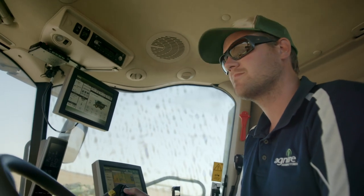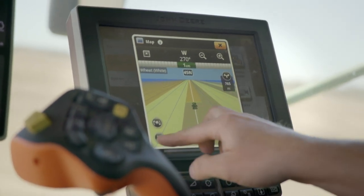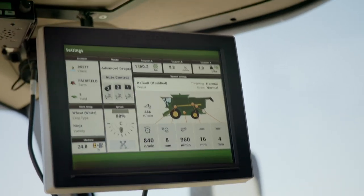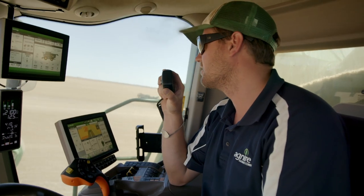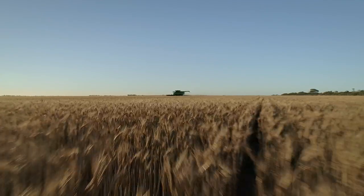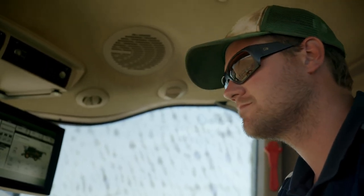Gen 4 — having the same screen in all your machines makes life so much easier. If you've got an issue where you might be throwing a bit of grain out, Interactive Combine Adjust on the screen will step you through changes that you can make and then give you a graph of your performance. It's a very handy tool. The Connect Mobile grain loss app maps out your paddock to your grain losses so you can see where you're really utilising the combine to its full potential.